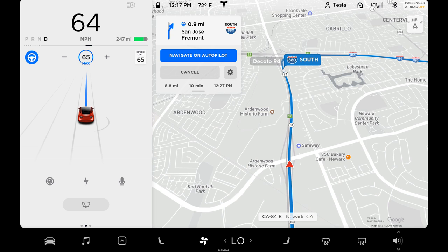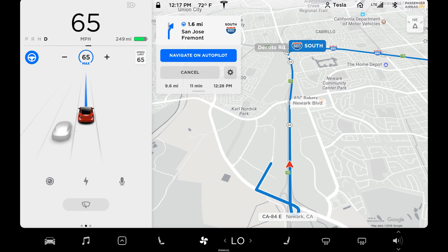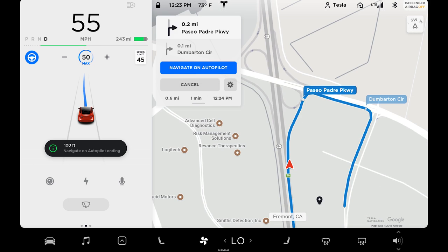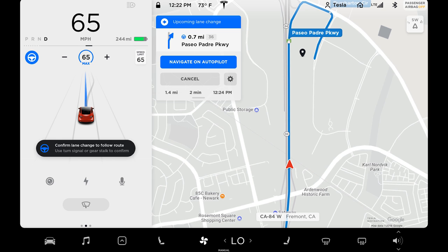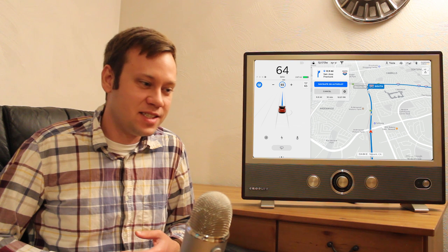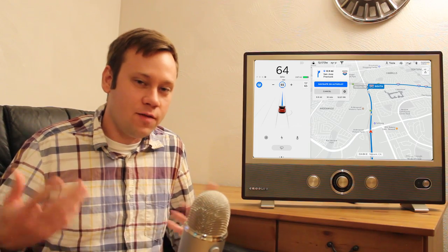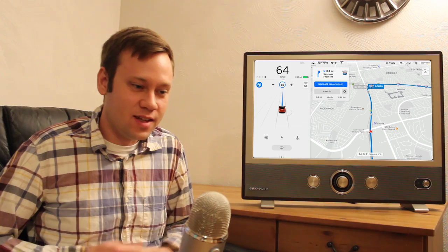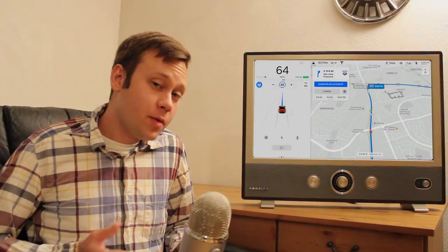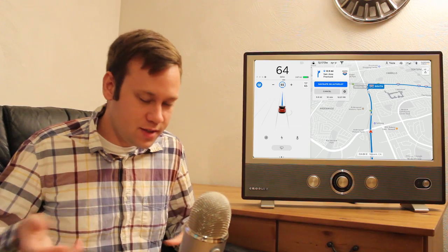Tesla has rolled out Navigate on Autopilot, allowing the car to automatically merge, change lanes, and take off-ramps, currently with the driver's permission. In future iterations they say it won't need driver permission once it gets more refined. Some journalists tested it at a Tesla press drive and it wasn't perfect — it's still in the learning stages. Tesla basically uses people to beta test this stuff. In the meantime they'll force drivers to pay more attention until the system gets better. This feature is only available on cars with the enhanced autopilot with extra cameras and sensors.